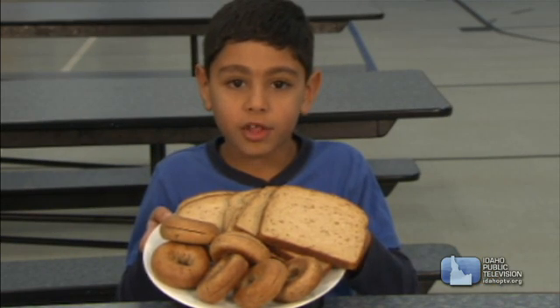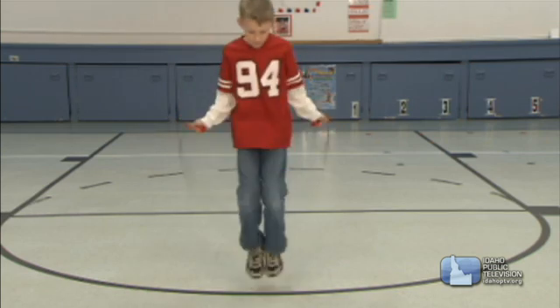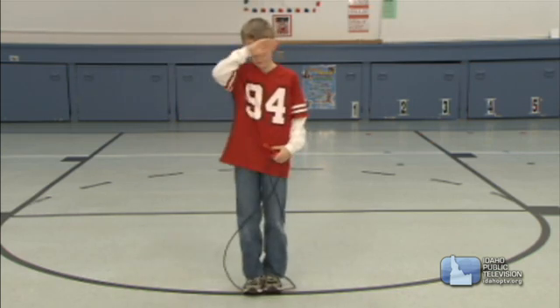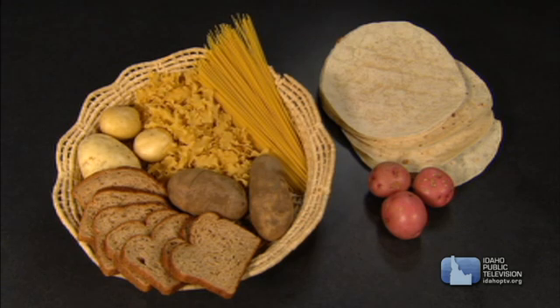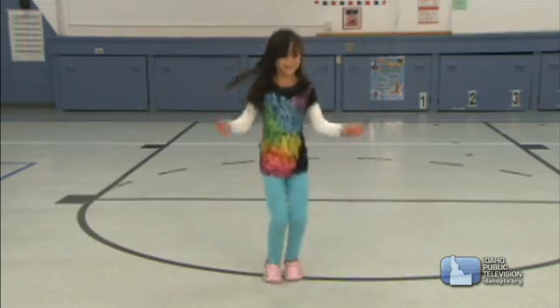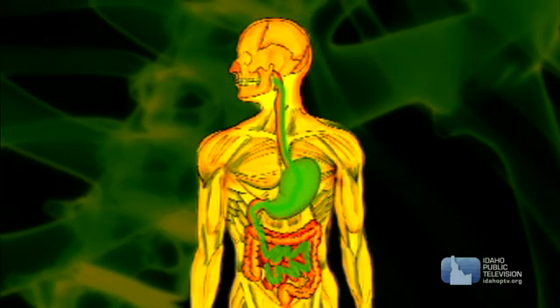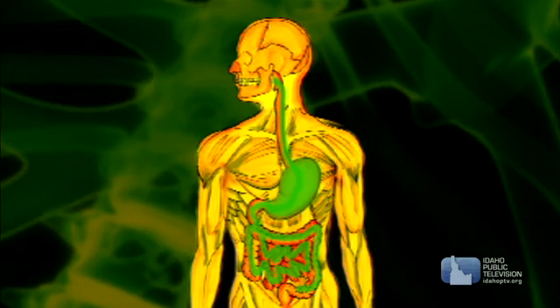Carbohydrates are the body's primary fuel. Simple carbohydrates like sugar and candy give us quick energy but no real nutrients. Complex carbohydrates like breads, pasta, tortillas, and some vegetables like potatoes give us longer, more lasting energy. Complex carbohydrates also contain fiber that helps carry bad chemicals and excess material out of the body.